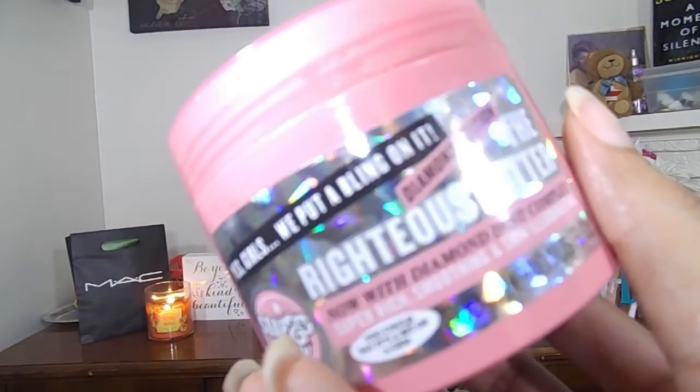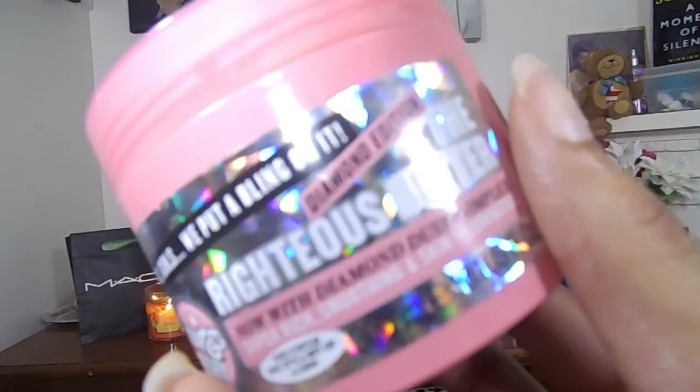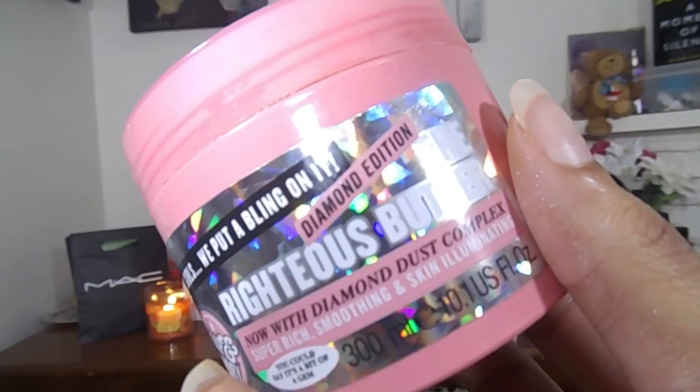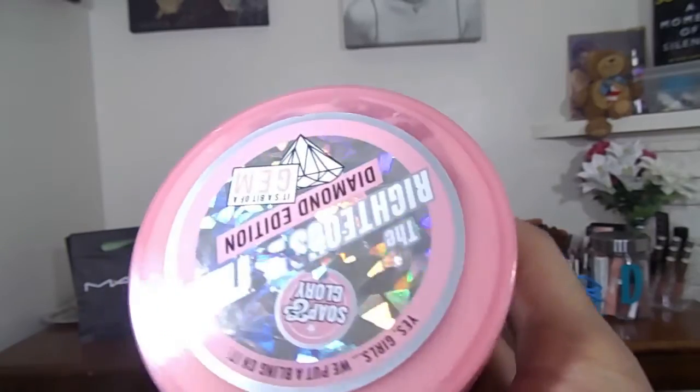This is a holy grail ride-or-die product that you guys know I love, but with a spin on it. This is the Soap and Glory Diamond Edition Righteous Butter body butter with diamond dust complex — super rich, smoothing, silking, skin illuminating. It's basically the body butter with a blingy shimmer in it. The consistency is still the same, and I'll put some on so you can see the shimmer. This was around $15 but I used some of my Ulta points, so it wasn't as much.